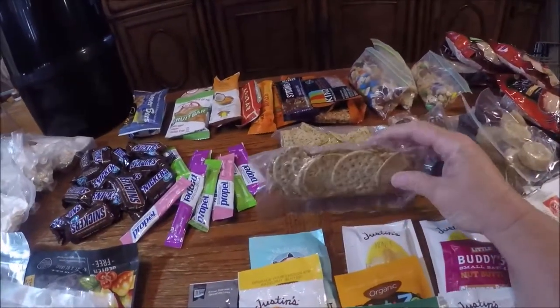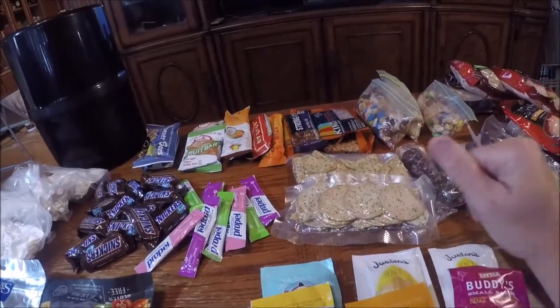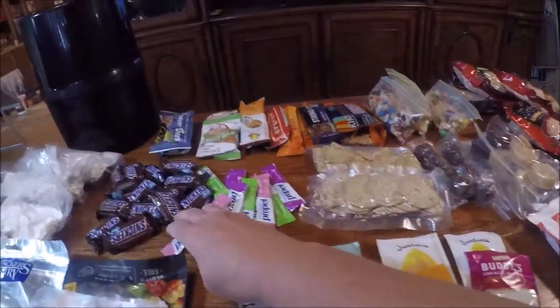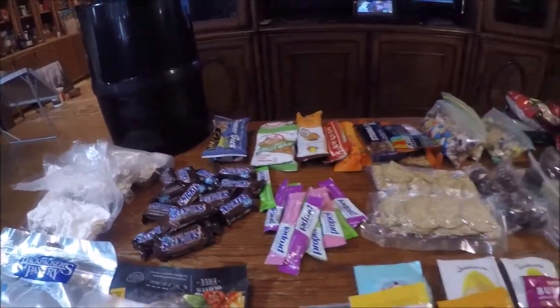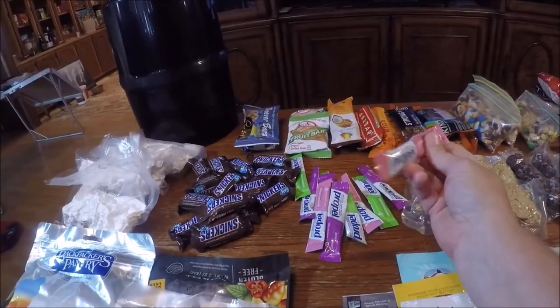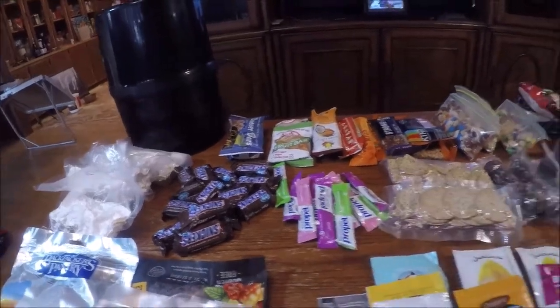And then we have some crackers because we're also going to take some pepperoni and cheese for a couple days — it'll hold up because the temperature is cooler up there. And then, of course, Snickers. You've got to have your chocolate.